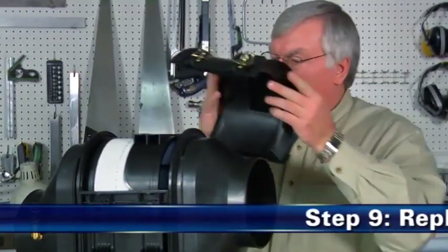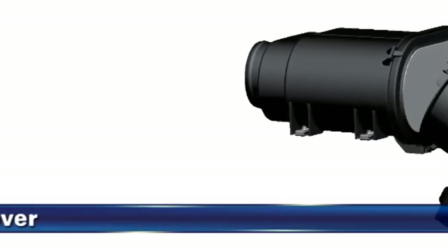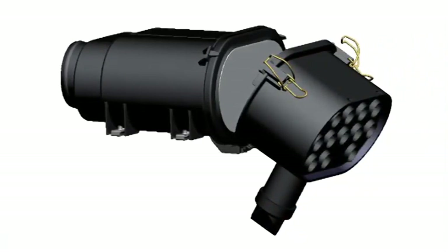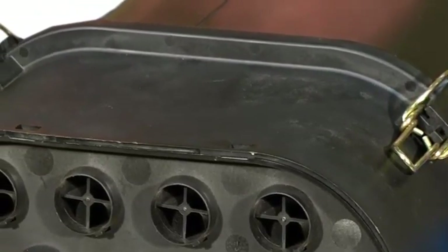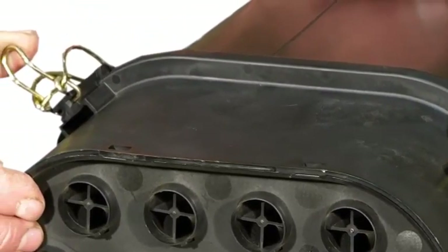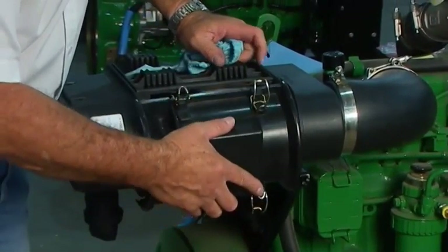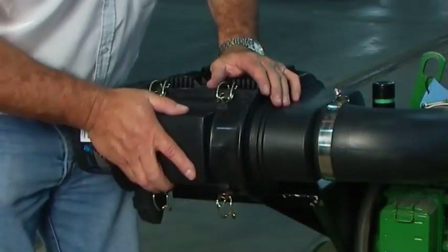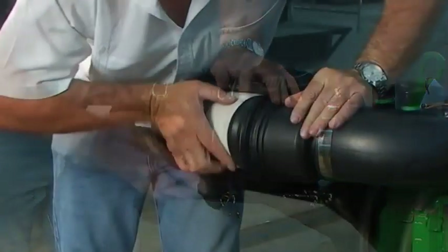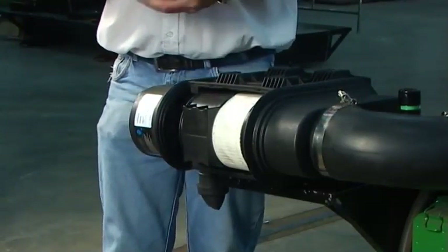Schritt 9: Setzen Sie die Serviceabdeckung wieder ein. Bei Modellen mit Wartungszugang an der Filterfront mit Scharnierlaschen führen Sie die Scharnierlaschen ins Gehäuse ein, justieren die Serviceabdeckung und schließen die Laschen. Bei Modellen ohne Scharnierlaschen setzen Sie die Serviceabdeckung auf und schließen Sie die Laschen. Bei Modellen mit seitlichem Wartungszugang setzen Sie die Serviceabdeckung auf und schließen Sie die Laschen. Entfernen Sie die Abdeckung, wenn sie nicht passt, und überprüfen Sie erneut die Filterposition. Verwenden Sie niemals die Schließmechanik, um den Filter in die richtige Position zu bringen.